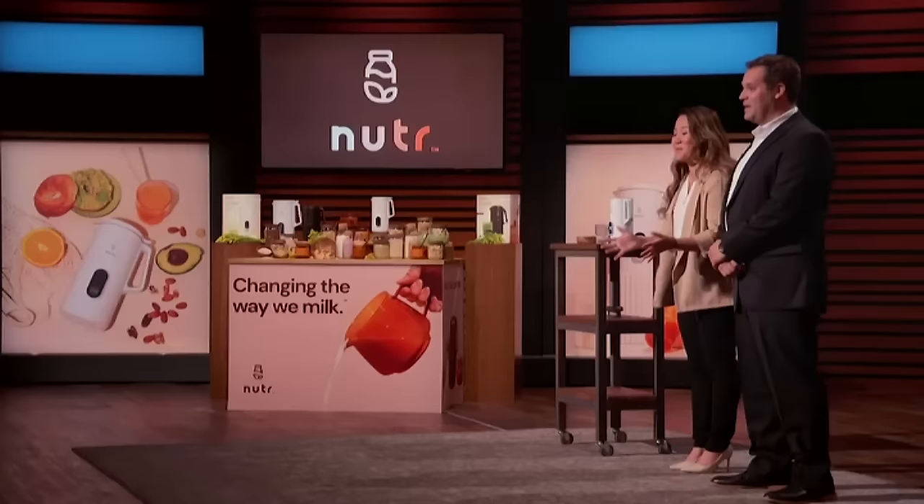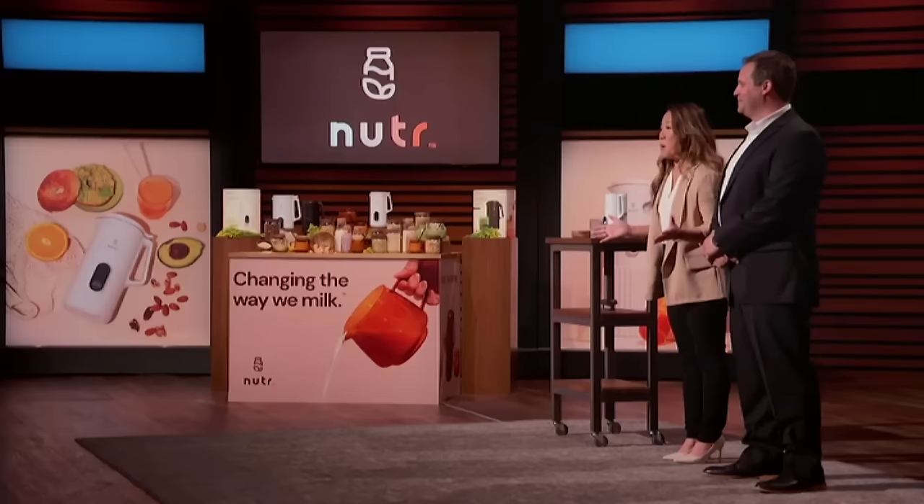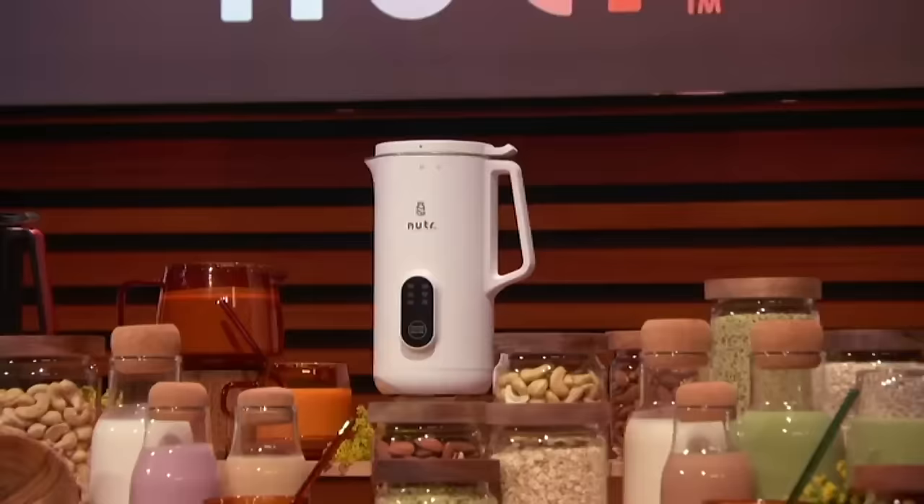Hi Sharks. I'm Alicia, and I'm her husband Dane, and we're from Columbus, Ohio. Sharks, I've been making plant-based milks at home for years. But let me tell you, it's better than the alternative — store-bought milks. Many plant-based milks in-store are filled with preservatives, gum fillers, and processed sugars. Isn't that nuts? We knew there had to be a more sustainable and easier way to make plant-based milk at home. And that's why we created Nutter.